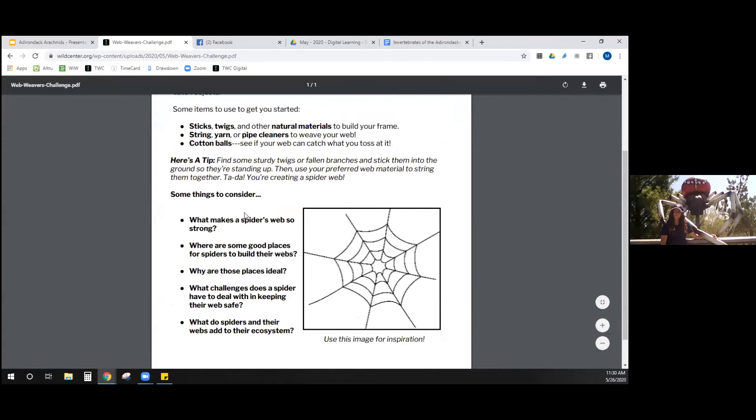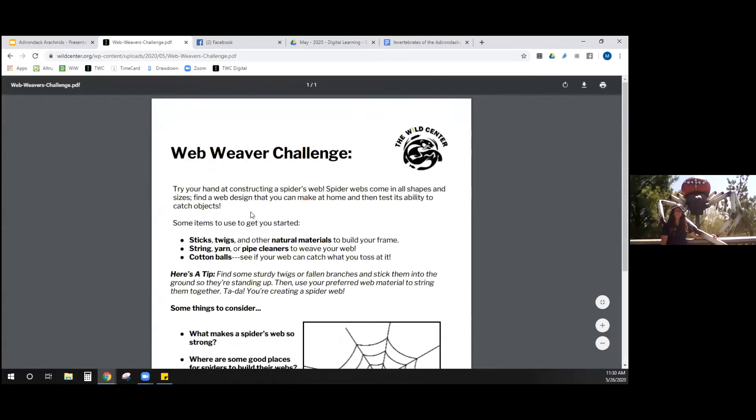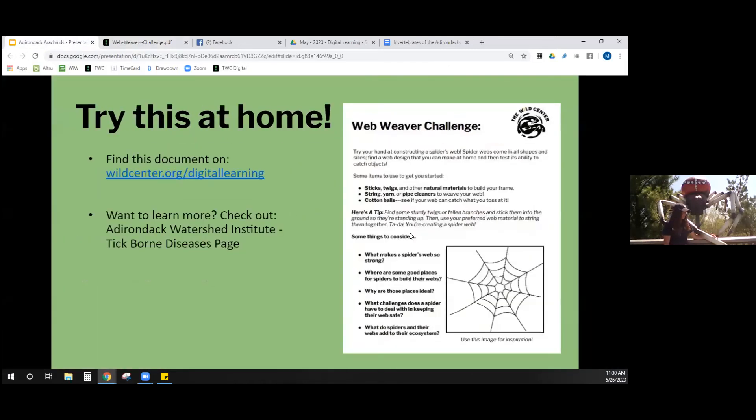Send us pictures if you make a web. I recommend using found materials or something with a space in it that's pretty solid so you're not pulling two sticks together as you make it. If you'd like to learn more about ticks and tick-borne diseases like Lyme, the Adirondack Watershed Institute is a great resource with lots of information on their website, including Dr. Leanne's work tracking tick populations throughout the North Country for many years.